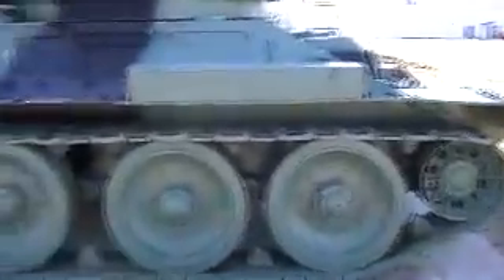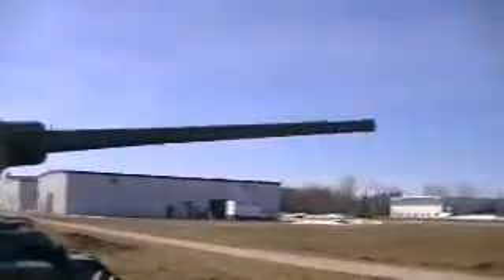The T-34-85 was quite the tank, and actually it's still being used in some countries today, even though it's 60 years old. It hasn't changed very much. Large road wheels, high-velocity gun, fairly large turret.